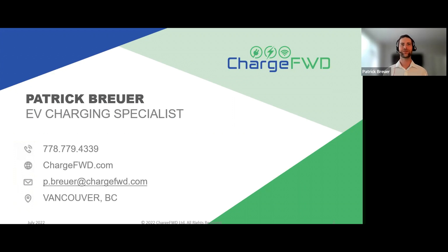Hi everyone. My name is Patrick Brewer, and I'm the zero emission vehicle charging specialist with ChargeForward. We provide fleet electrification guidance and end-to-end electric vehicle charging solutions to public and private sector organizations. If that sounds like something you might be interested in, please make sure to check out our website at chargeforward.com.